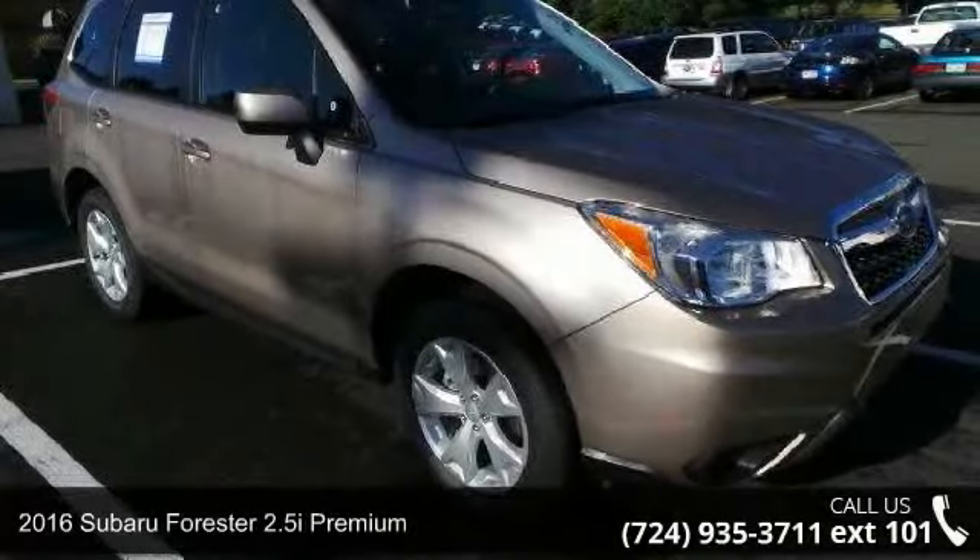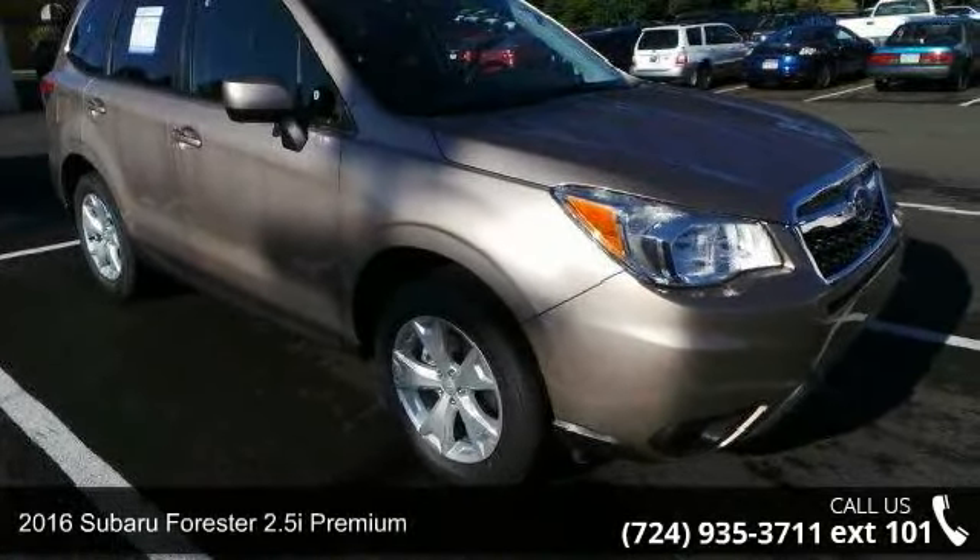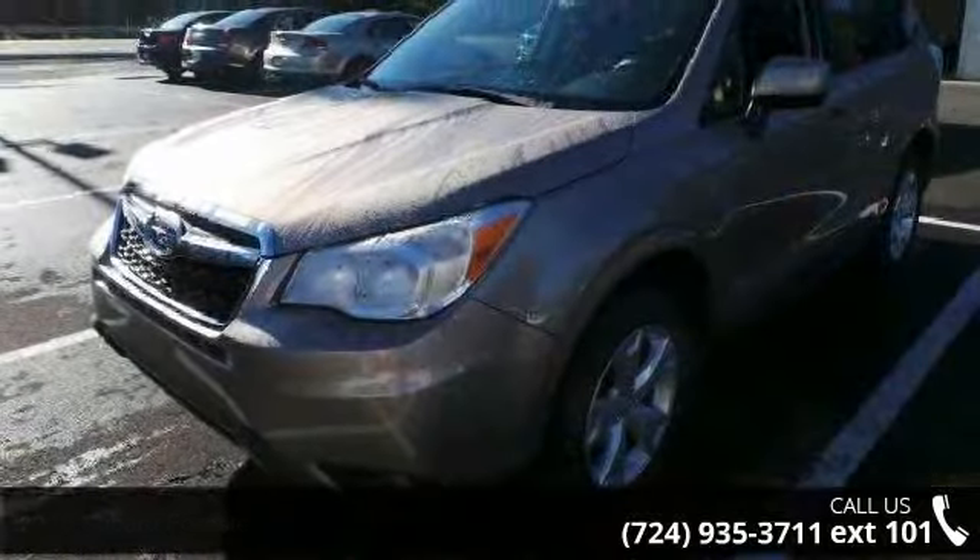Arrive in style with this 2016 Subaru Forester. If you are looking for a first-rate auto, this one could be yours today.